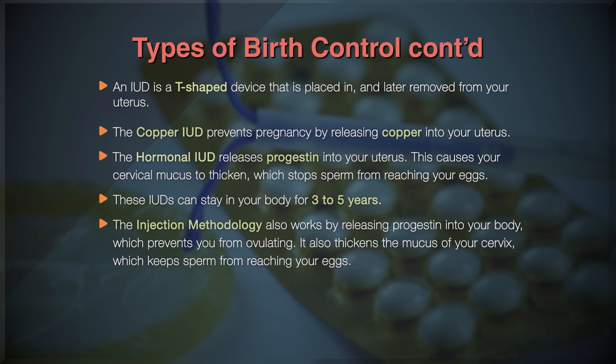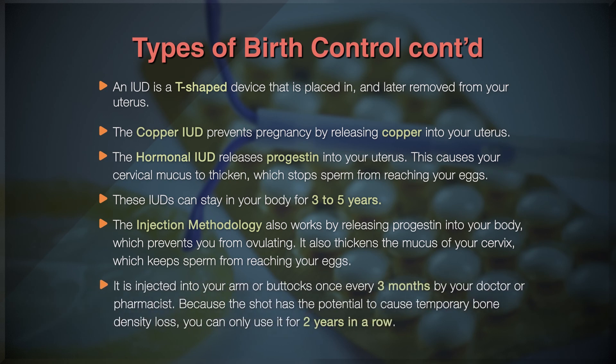The injection method also works by releasing progestin into your body, which prevents you from ovulating. It also thickens the mucus of your cervix, which keeps sperm from reaching your eggs. It is injected into your arm or buttocks once every three months by your doctor or pharmacist. Because the shot has the potential to cause temporary bone density loss, you can only use it for two years in a row.